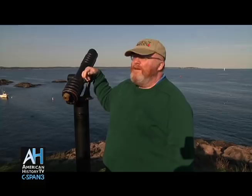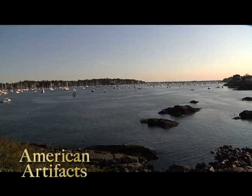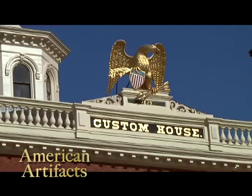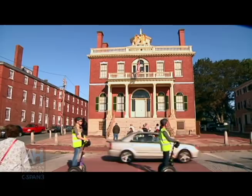The following morning the group stopped in Salem, Massachusetts, at the National Maritime Historic Site and Custom House, to learn how Salem figured prominently in shipping, customs collection, and commerce in the early 19th century. This is the Custom House from 1819.